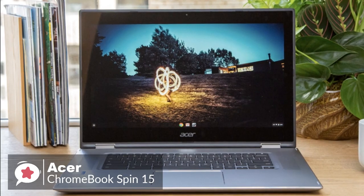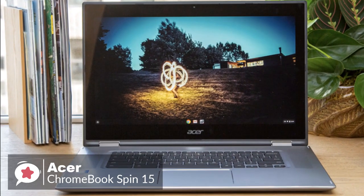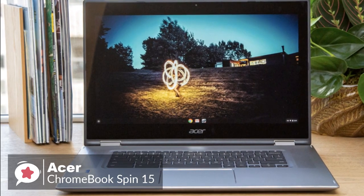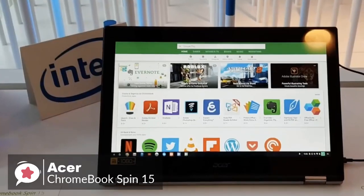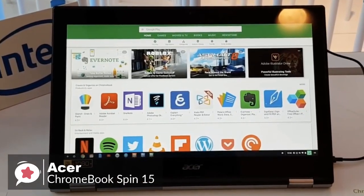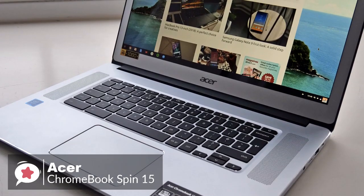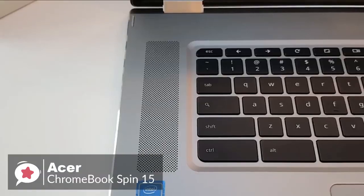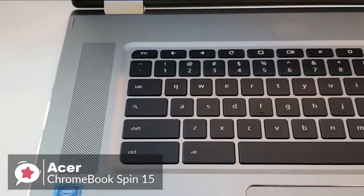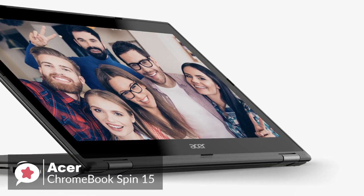This convertible design means the keyboard can be swiftly switched back to use in traditional notebook mode. You can also stand it up in display mode to get closer to the screen, or use it in tent mode for restrained spaces like airplane cabins. The Chromebook 15 has a vibrant Full HD 15.6-inch display in both touch and non-touch options, providing a Full HD 1920x1080 resolution.